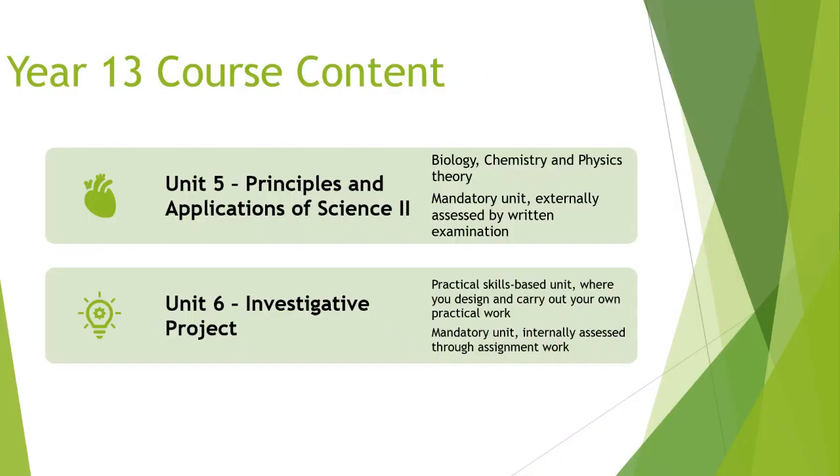In Year 13, you begin much as you did in Year 12 by studying Unit 5 — Principles and Applications of Science Part 2 — with separate biology, chemistry, and physics exams that are slightly longer than in Year 1. Building on Unit 3, you then have an investigative project — a practical skills unit where you design and carry out your own practical work, research it, and present your findings in a report.